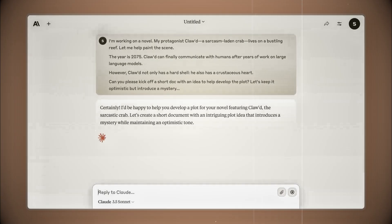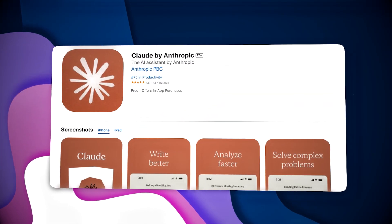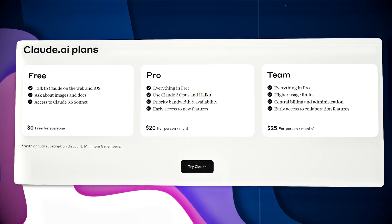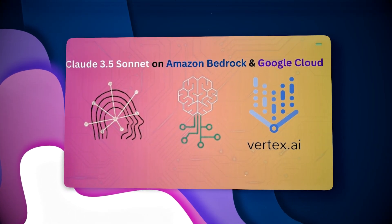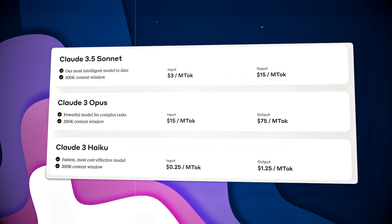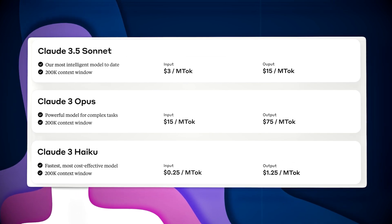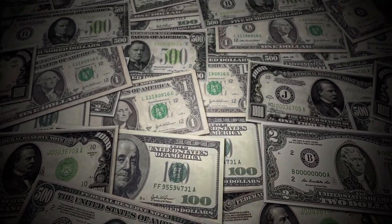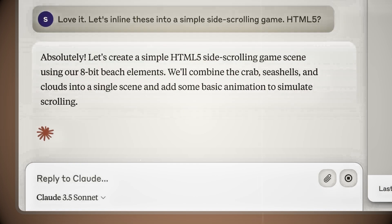Claude 3.5 Sonnet is already available for free on Claude.ai and the Claude iOS app. Subscribers to Claude Pro or their team plans get even higher usage limits. Developers can tap into it through Anthropic's API, Amazon Bedrock, or Google Cloud's Vertex AI. Pricing is straightforward: $3 for every million input tokens and $15 for every million output tokens through the API. These competitive rates make Claude 3.5 Sonnet a great choice for startups and larger companies looking to expand with advanced AI tools.